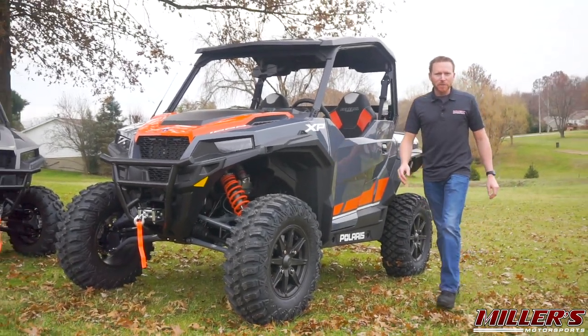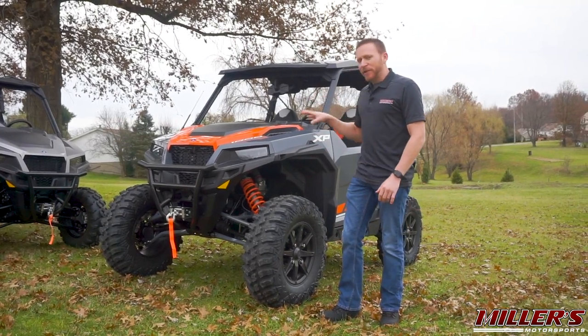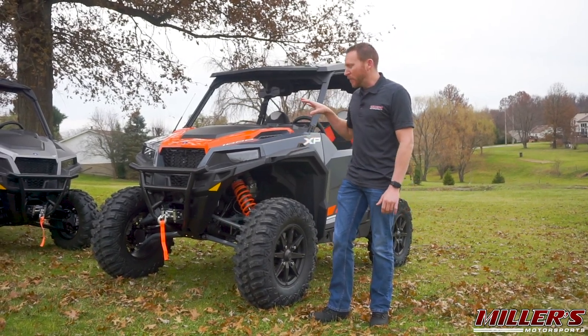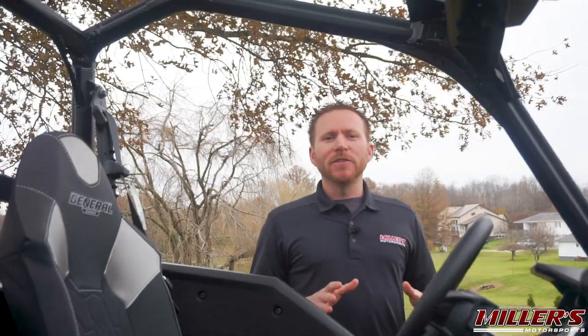This is the new 2020 Polaris General XP1000, and it's the General that we've all been waiting for. It takes your standard do-it-all Sport Utility General 1000 and boosts its off-road performance by giving it a brand new chassis and new larger tires. Let's start by discussing the driveline.